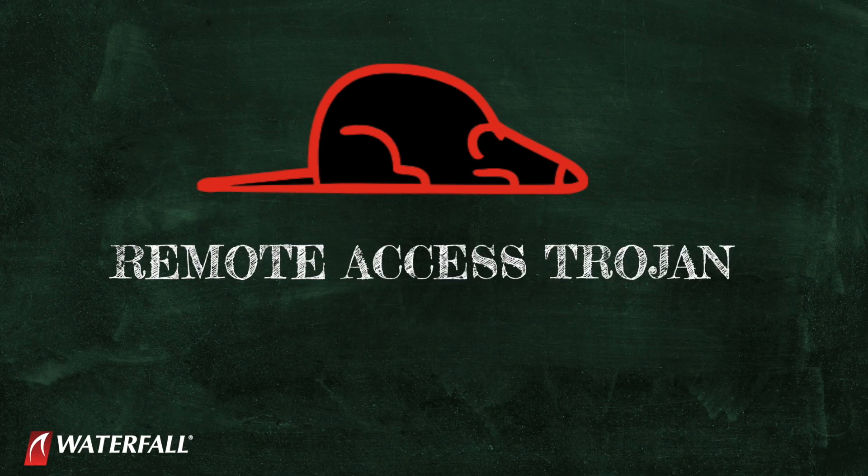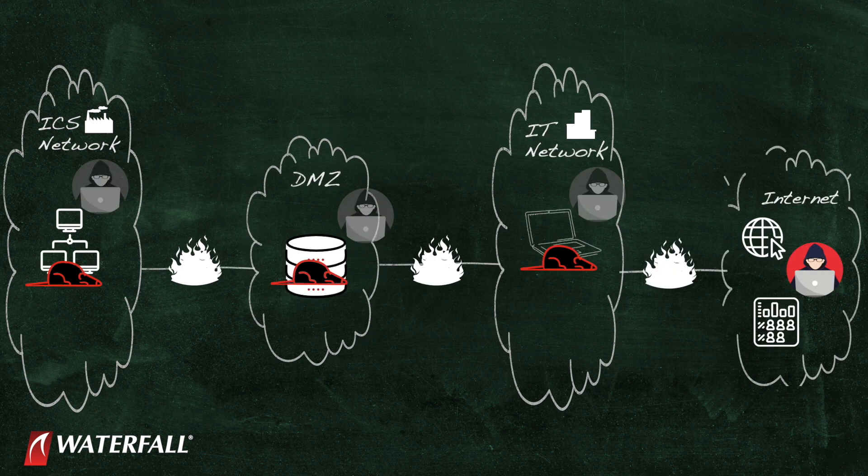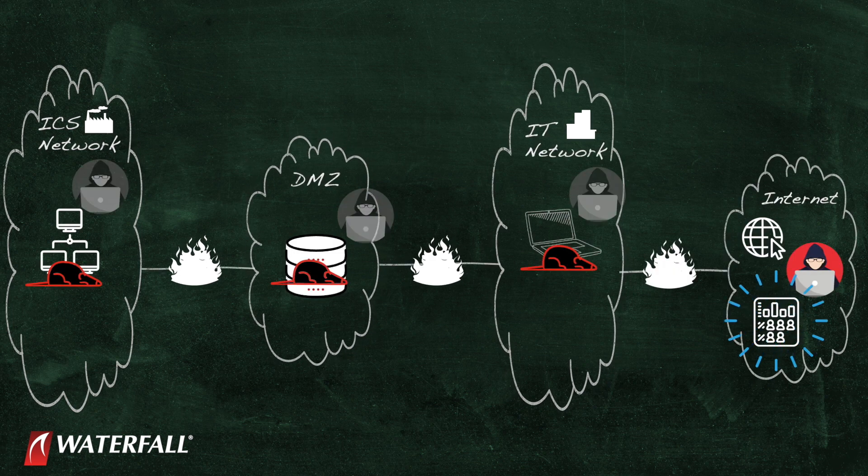In all these cases, the planted malware is a RAT — a remote access trojan. The malware connects to an internet-based command and control center, and the attackers use the control center to remotely control the RAT. The attackers use the RAT to steal additional credentials and move through the victim's network until they find valuable information or operational assets.